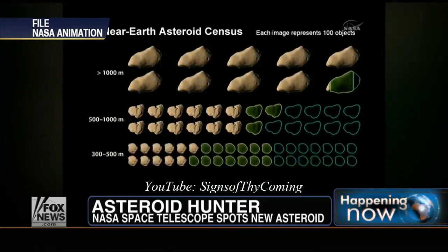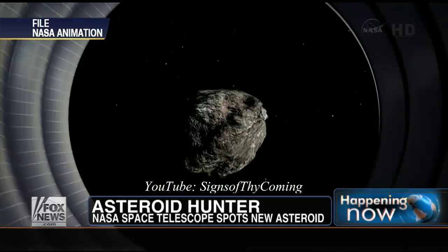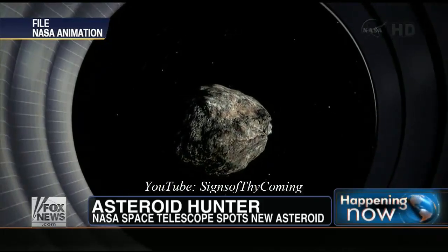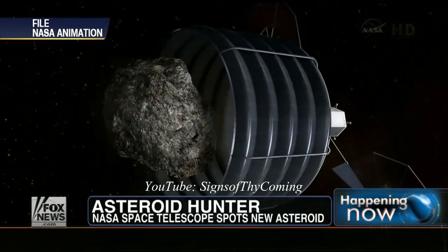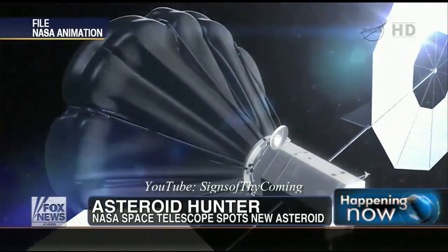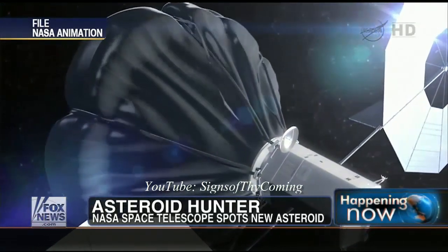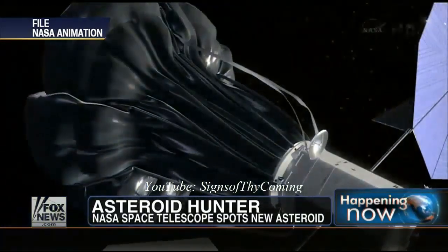Do we have that technology available now? In a way, we do. We have the rocket motors developed and all that. It's the idea of actually delivering it to an asteroid on a collision course with Earth and anchoring it there so the rocket motors can push it off course. There's still some development needed, but you can bet that's being worked on, because one of them impacting Earth could really ruin our day.